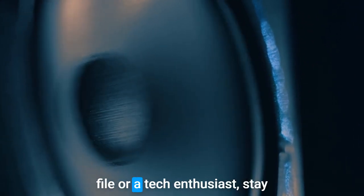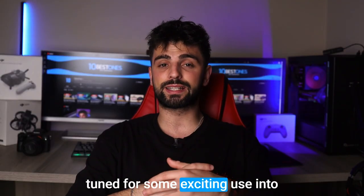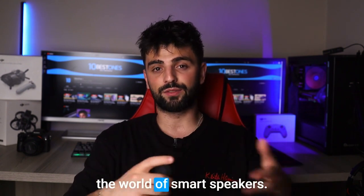So whether you are an audiophile or a tech enthusiast, stay tuned for some exciting news into the world of smart speakers.